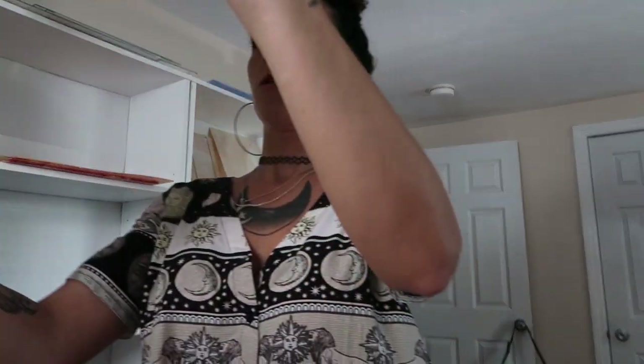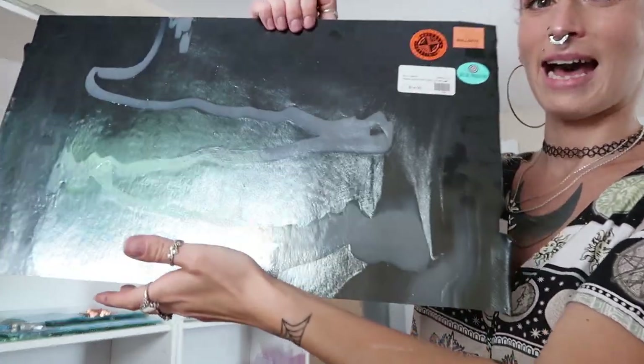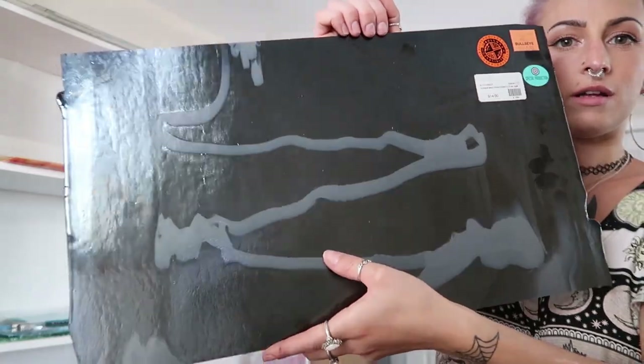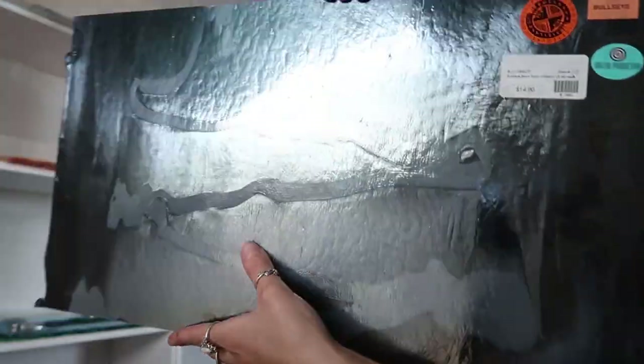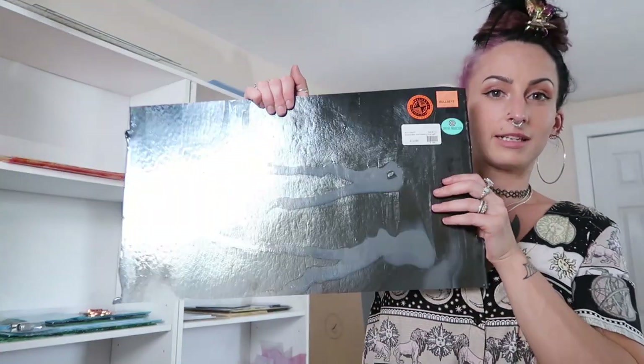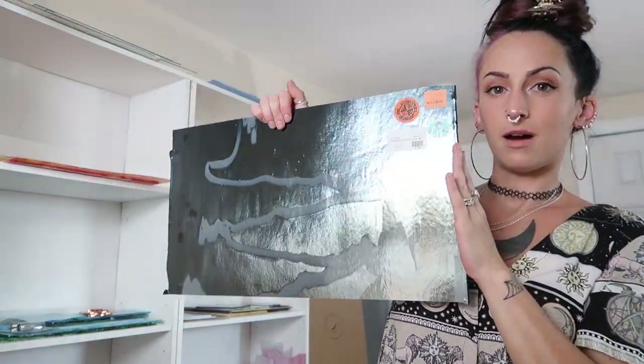Extremely unique — this is Bullseye. You cannot see through it at all and it's like a metallic. It's just a metallic with a stripe going through the middle. Super, super unique. So I wanted a little bit of this special production glass.